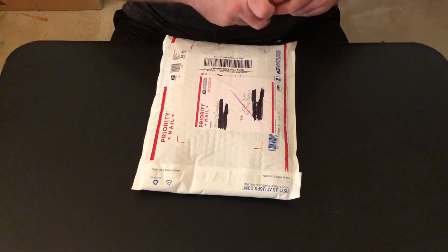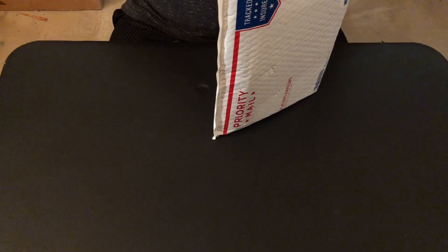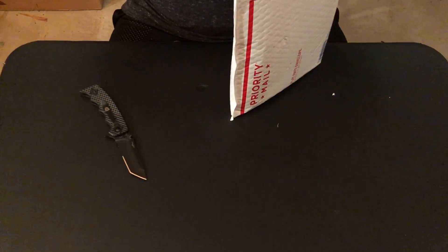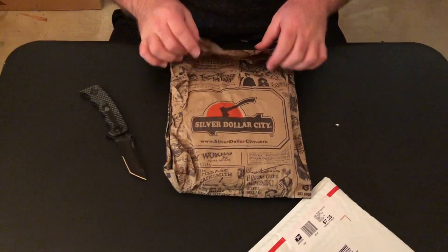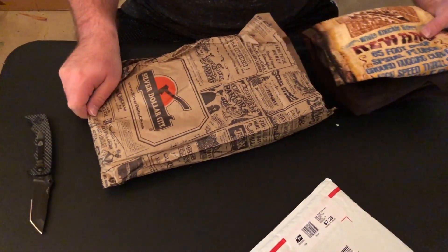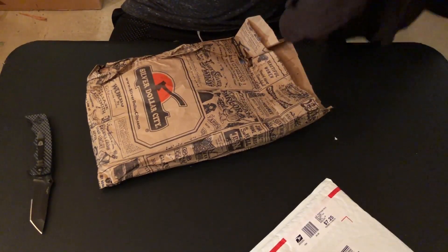It's soft and kind of hard, so knife here — hopefully there's nothing open at the very top. Wow, Silver Dollar City — what could be in here? Wow, check that out — a shirt! Wow, check that out, that's pretty sweet.